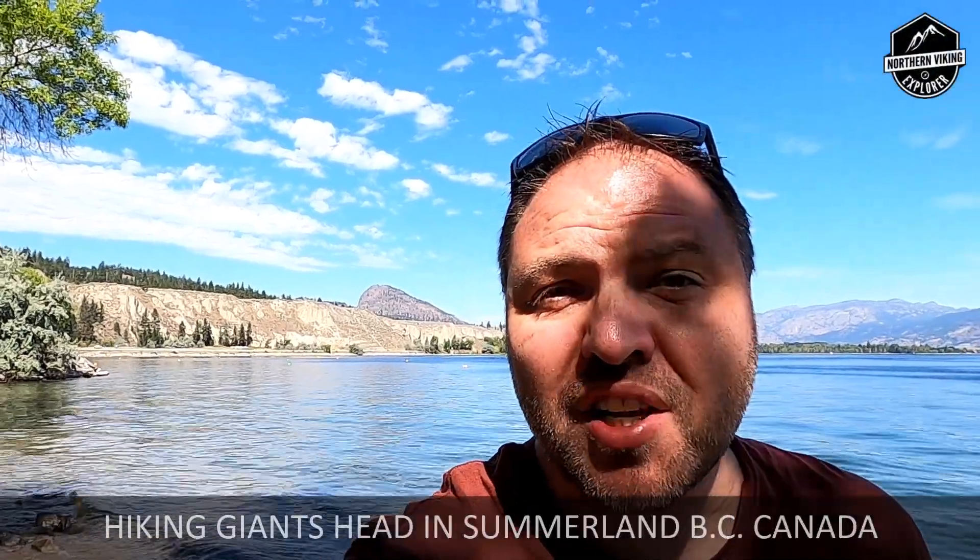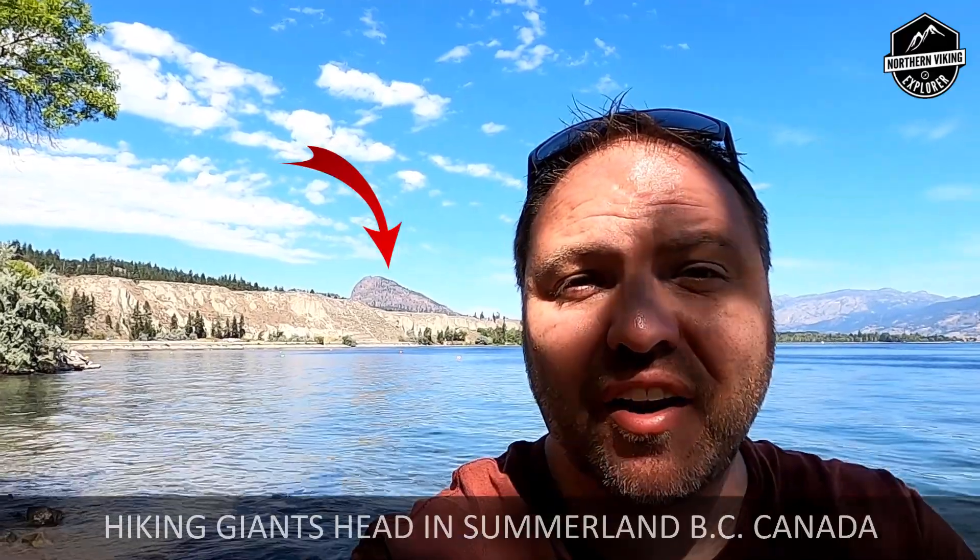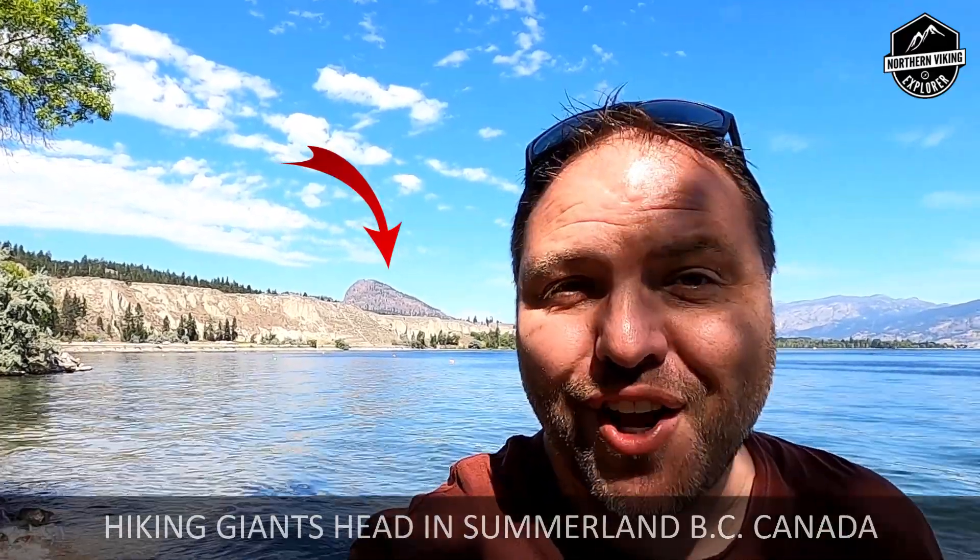Hey everyone, we're here in Summerland, British Columbia, Canada. We're gonna go climb Giants Head Mountain — you can see it over here. It's got great views of the Okanagan Lake, so check it out.